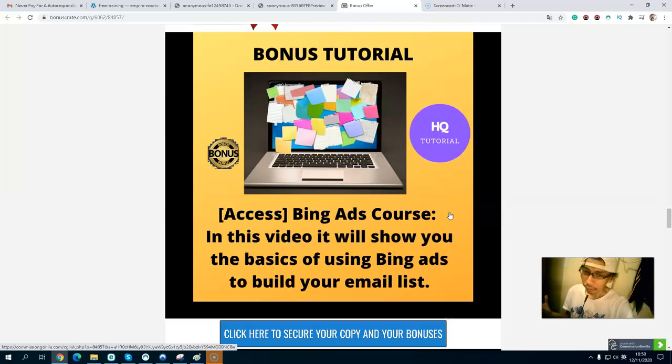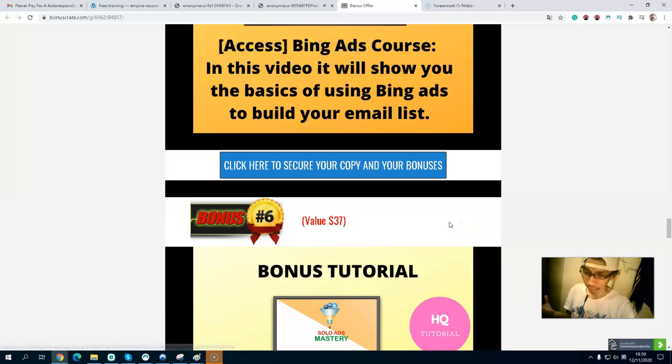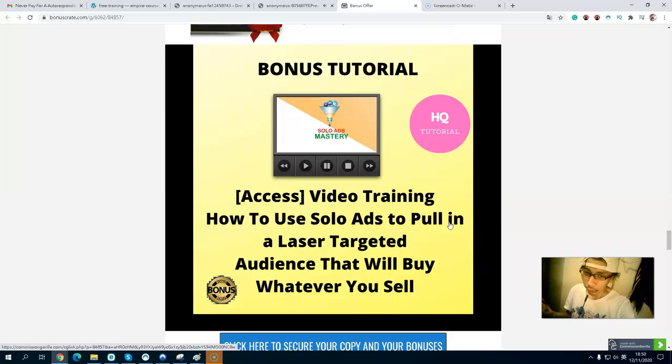Bonus number four is free no-cost traffic apps you can get started with today using just your mobile phone — this free app can help you drive more traffic. Bonus number five is a Bing Ads course showing you the basics of how to use Bing Ads to build your email list.